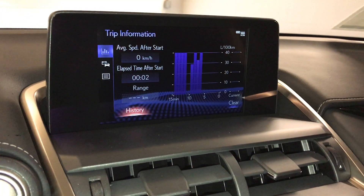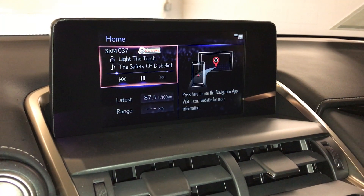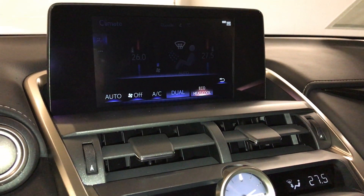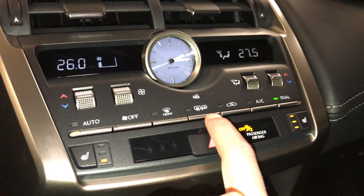You can check out trip information, vehicle alert history, and the owner's manual. Climate can be controlled from here or down below. Dual zone AC with eco, heat, and cool options.